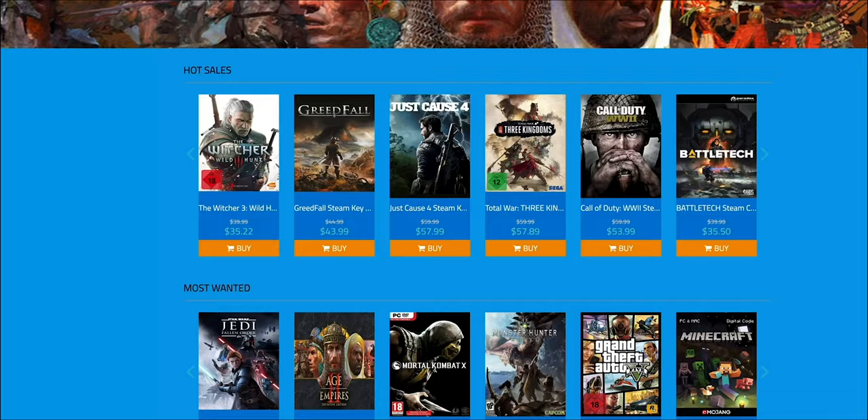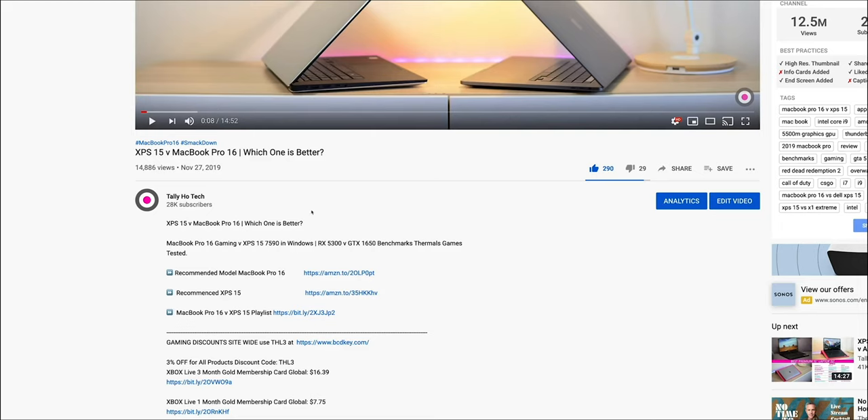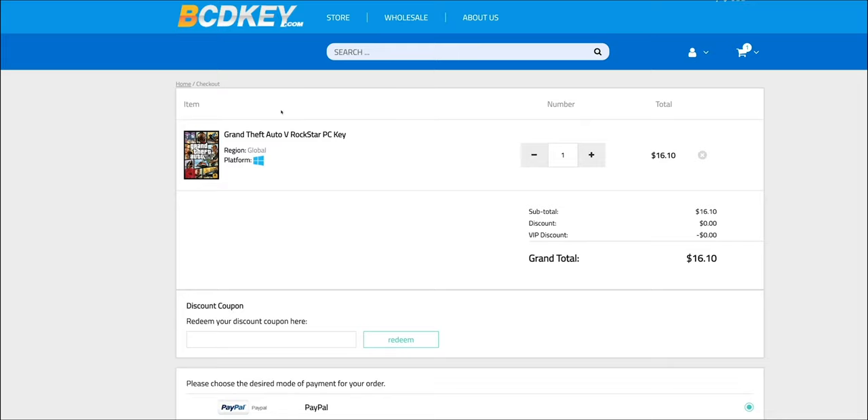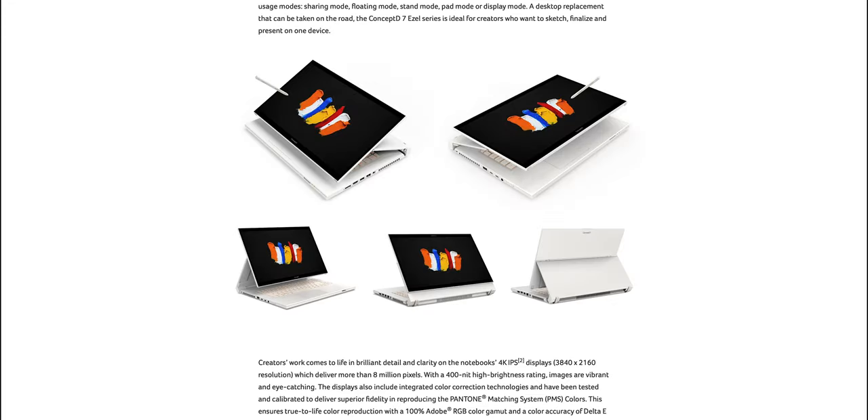I've got a discount for you — we're talking Xbox Live, loads of gaming discounts. All you have to do is go to my description, copy my code, paste my code, and it's gaming time.